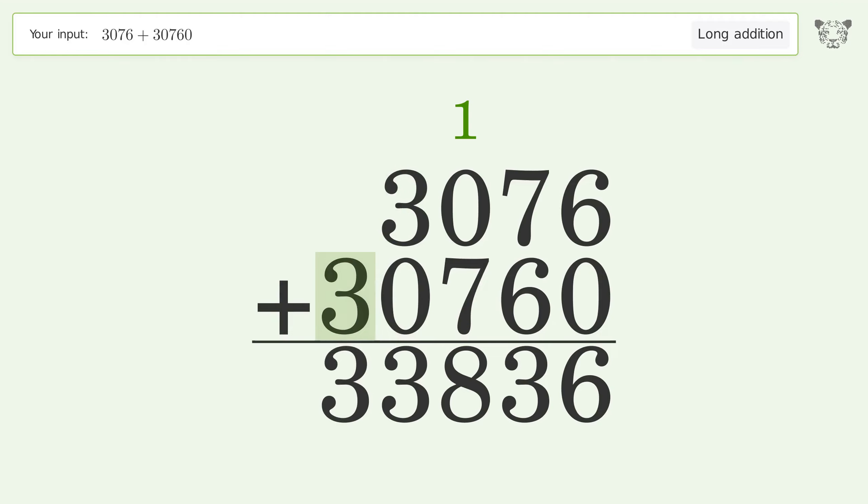Write 3 in the ten thousands place, and so the final result is 33,836.